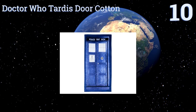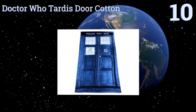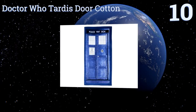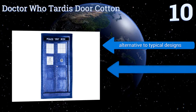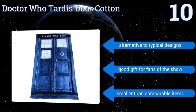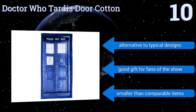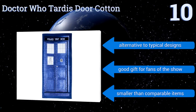Starting off our list at number 10, get your geek on with the Doctor Who TARDIS door carton. This model is officially licensed and could even be used for decorative purposes, perhaps as a wall hanging. As far as towels go, it's a bit on the thin side. It makes a good alternative to typical designs and would be a good gift for fans of the show, however it is smaller than comparable items.